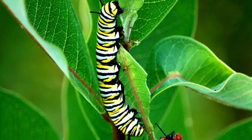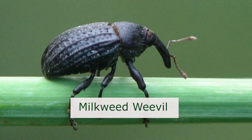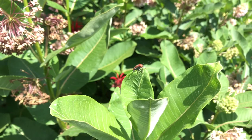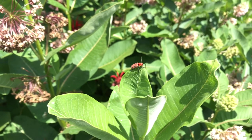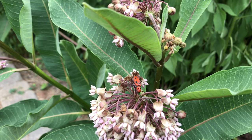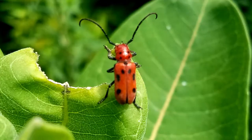Most of us are familiar with the story of the native and imperiled monarch butterfly, but did you know that there are at least five to six other specialist insects that only feed on the genus Asclepias? One such specialist is the native milkweed longhorn beetle that, instead of ingesting the latex sap like the monarch butterfly, will actually clip the mid-vein of the leaf, drain the latex sap, and then feed on the other parts of the plant that don't contain the sap.